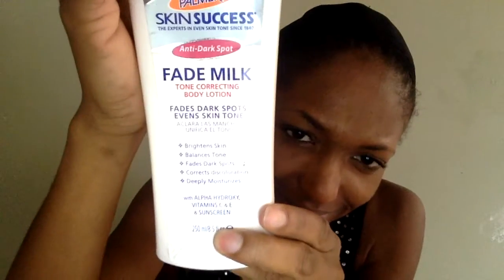Next I'm going to apply the Fade Milk from Palmer's. This is for dark spots, as you can see. I have dark spots on both sides of my cheek and a few on my forehead. I apply this to fade my dark spots and for extra coverage with the sunscreen.